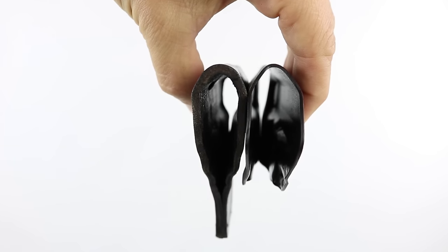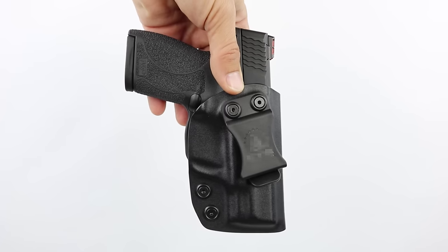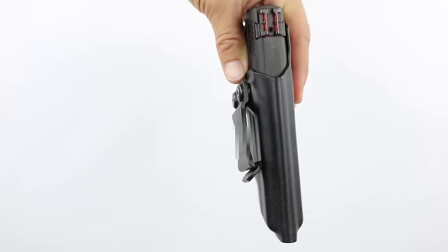Kydex holsters were thinner than leather and made of plastic so they wouldn't absorb sweat like the leather holsters. Many were available with a clip that you could easily attach to gym shorts, and it really seemed like the perfect solution. So of course, I bought three or four for all my different guns, costing well over $100, only to realize that my problems hadn't been solved at all.